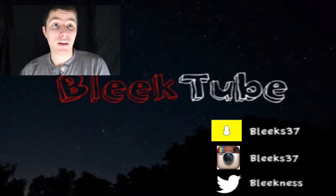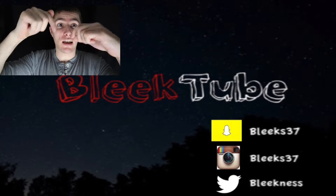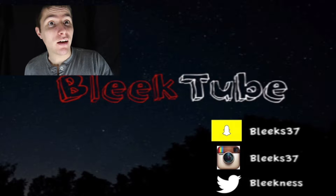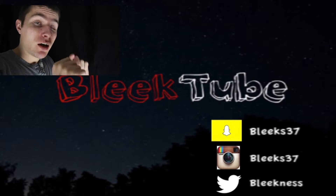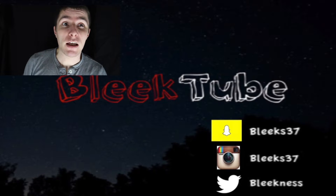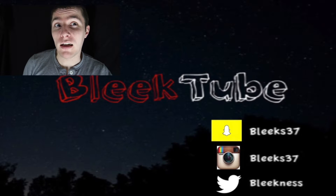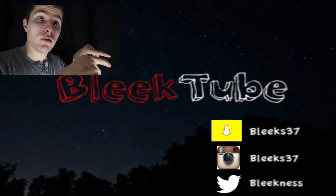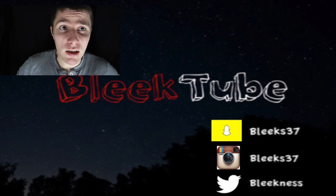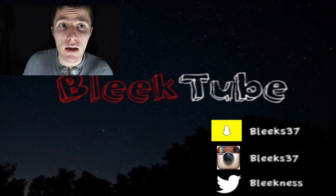Hey, thanks for checking out my video. If you liked what you saw make sure you hit that subscribe button down below for my latest and greatest content. If you want to check out the last video it should be right over on this side in the info box. If you want to check out my Instagram, Snapchat, or Twitter it'll be down below. Make sure you hit that like button, comment if you'd like, and I'll check back with you guys on the next one. See ya.